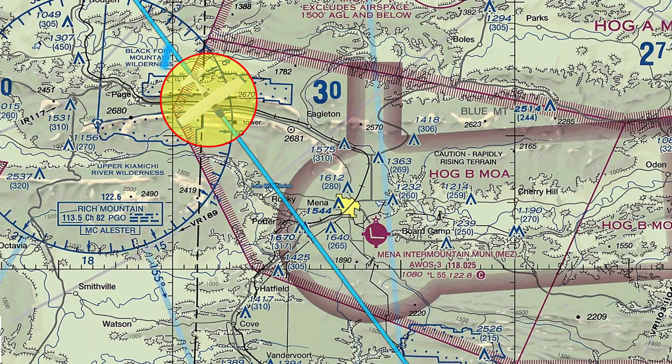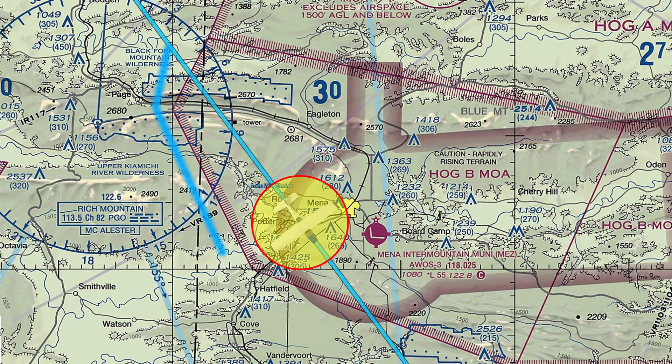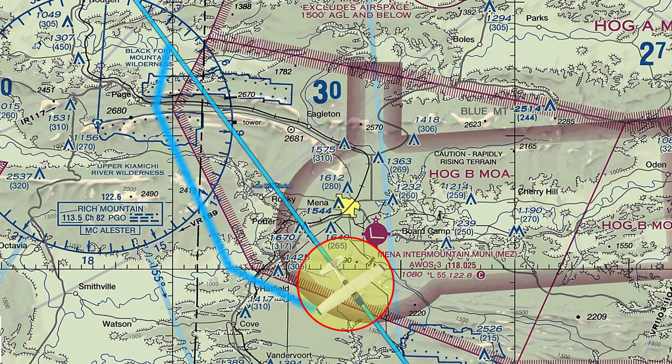With the MOA being cold, it was no problem going on through. And as you can see, it wasn't that much of a detour if it had been hot for us to just kind of go around it.